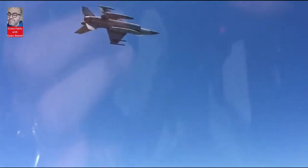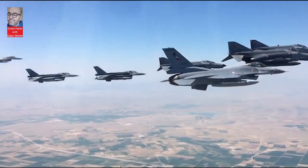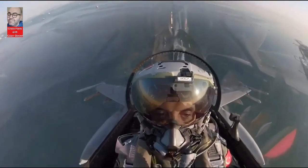Many critical missiles and pods such as Gokdogan, Bozdogan, Gizem, Atmaca, Hakir, Gokhan, Aselpit, Apot and SOM will be used in F-16s.